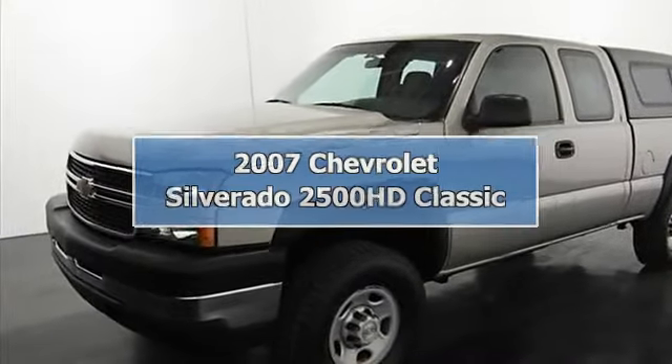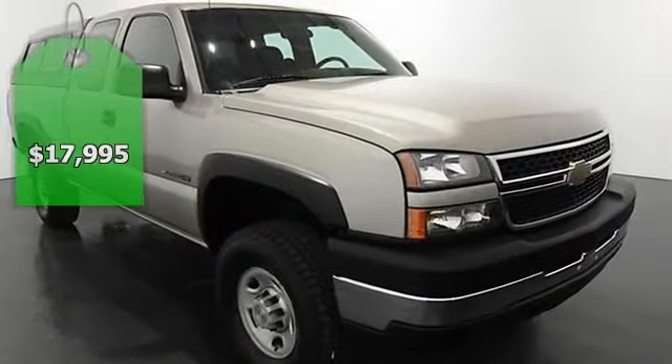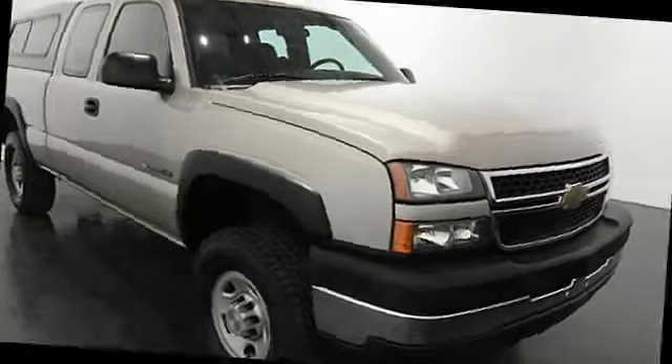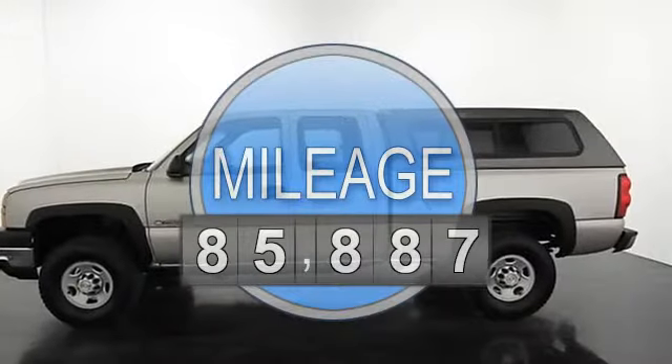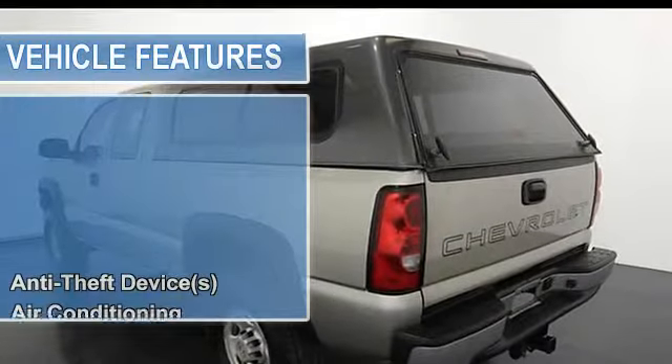2007 Chevrolet Silverado 2500 HD Classic Extended Cab Pickup 4-Wheel Drive. This vehicle features the following equipment: not specified, 8-cylinder, 4WD anti-theft device.